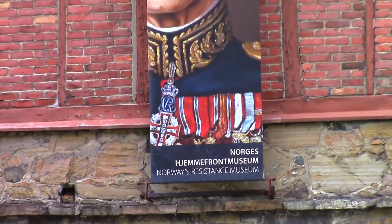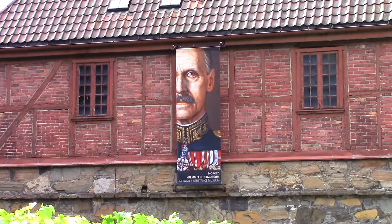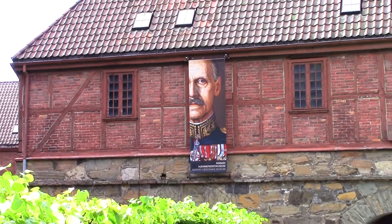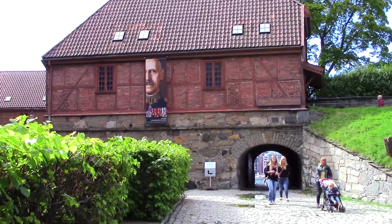I'm at Norway's Resistance Museum and I'm going to head inside. Hopefully learn a thing or two about Norwegian resistance during World War II.